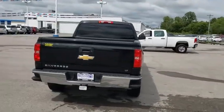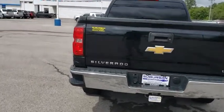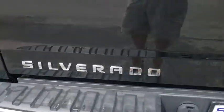Stability control, traction control, anti-lock braking system, steering wheel audio control, keyless entry, Bluetooth, leather-wrapped steering wheel, power steering.